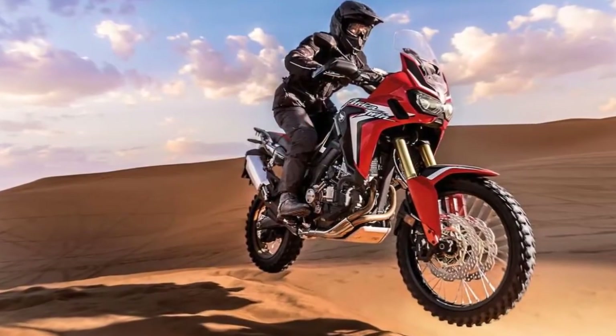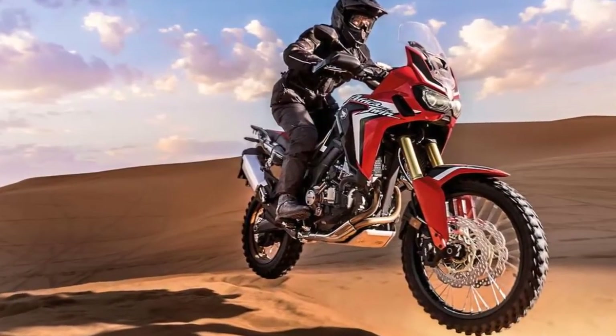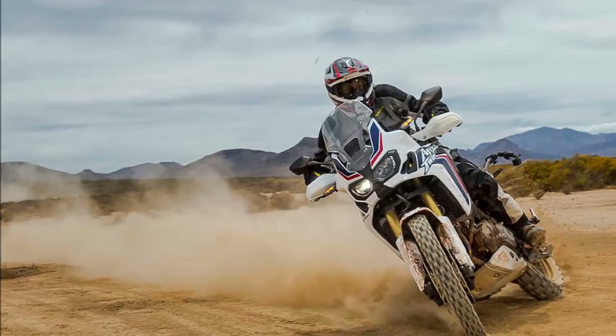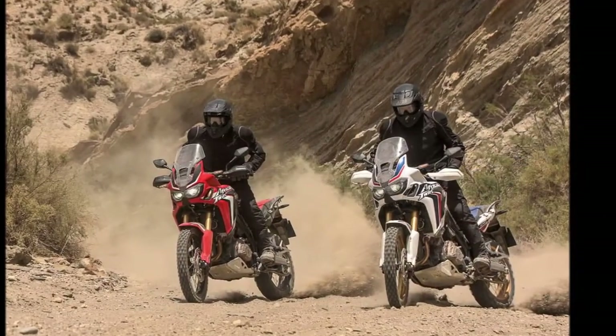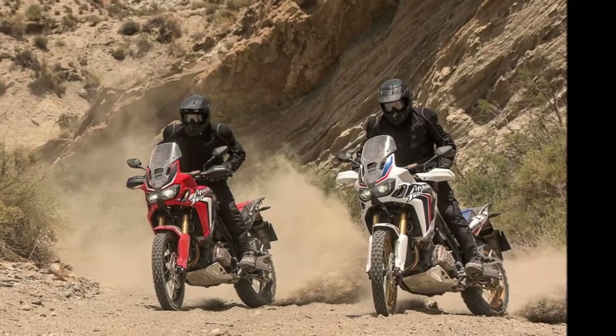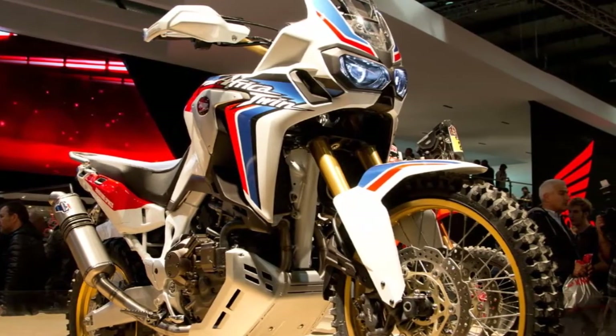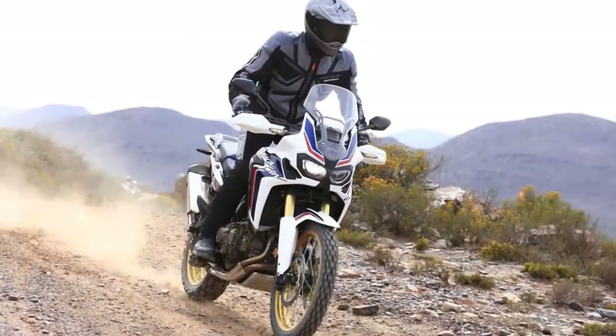The company also revealed that the Africa Twin will be launched in the country in 2016. The Africa Twin is a name revered among adventure motorcyclists around the world. In India, the bike will seek to create some of that magic and to grab a slice of the growing adventure touring segment. It will compete against the likes of the Triumph Tiger series.